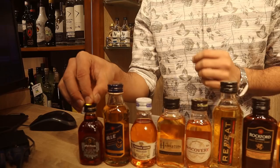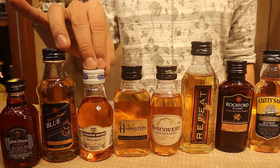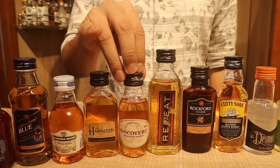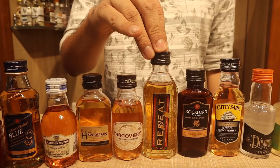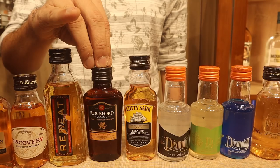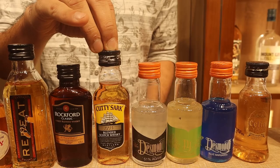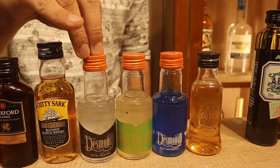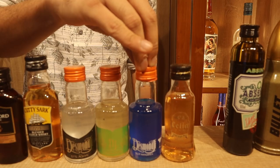Moving to 90ml bottles. The cheapest miniature available: Old Monk at just 25 rupees. Officer's Choice Blue 35 rupees, Mansion House Brandy 35 rupees, Hoxton Whiskey 40 rupees, Discovery 40 rupees, Repeat 40 rupees, Rockford Classic 60 rupees. Then Kati Saaz Scotch at 150 rupees. Desmondji 51% Agave is 115 rupees, Desmondji Mahua 150 rupees, and Desmondji Blue Margarita 110 rupees.